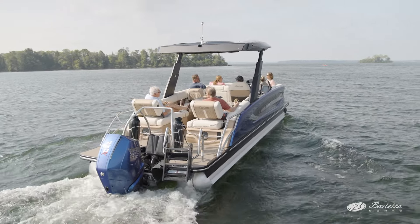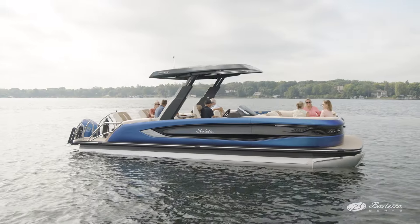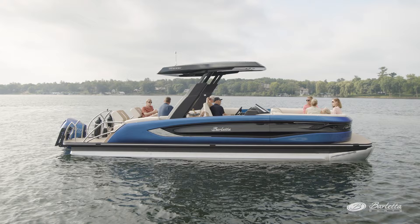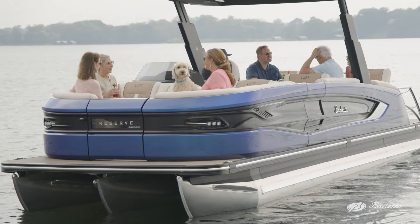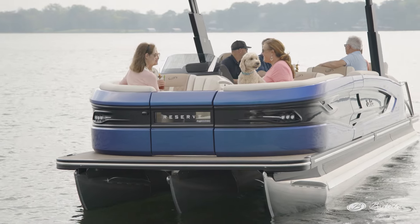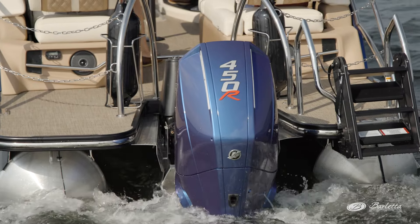Moving to the outside of the boat, the fiberglass exterior is comprised of sleek lines and an unmatched profile in the pontoon space. We currently offer the Reserve in two colors. This prismatic blue was created specifically for Barletta. We also offer a charcoal paint color, and each engine is custom painted to match the boat.